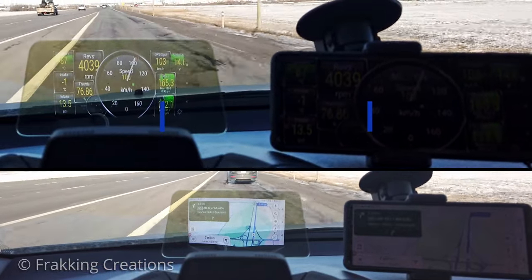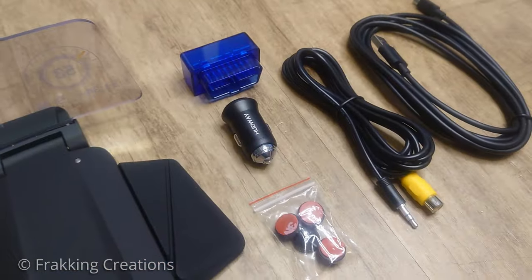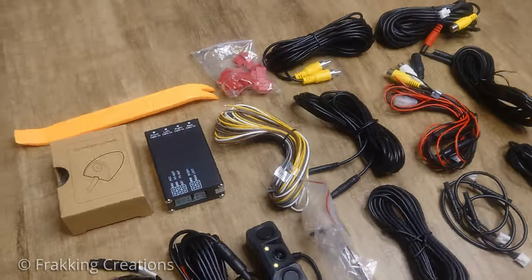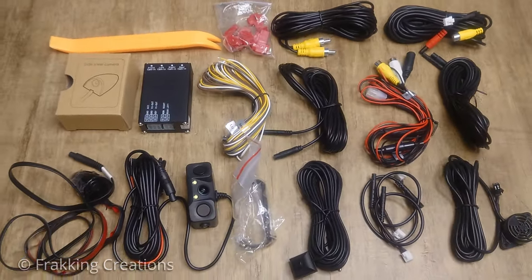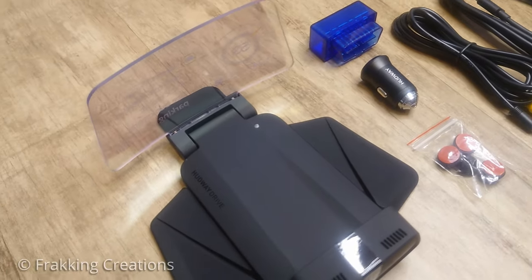A quick disclosure before I get started. This is not a paid or sponsored review. However, I initiated contact with Hudway after finding out about the Hudway Drive. They agreed to send me this unit and the accessory side and camera kit for free to review, and I do get to keep these afterwards. I will provide my honest review next.